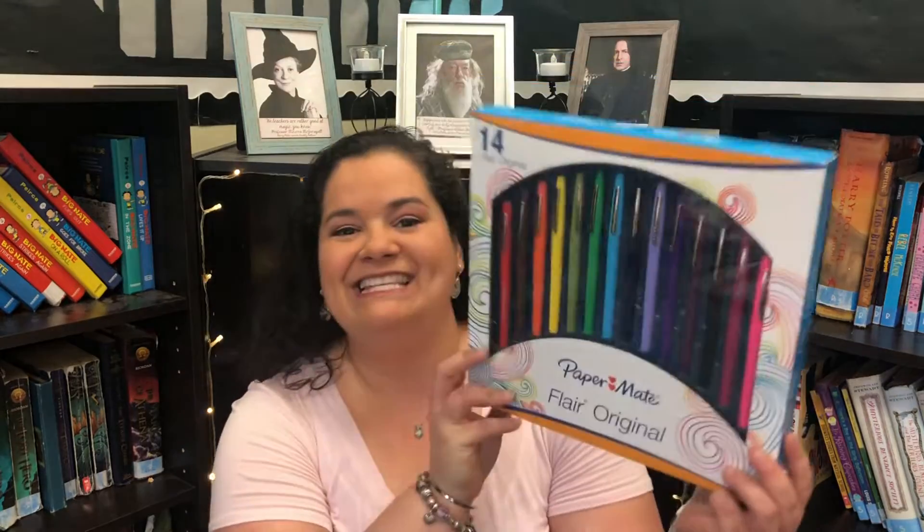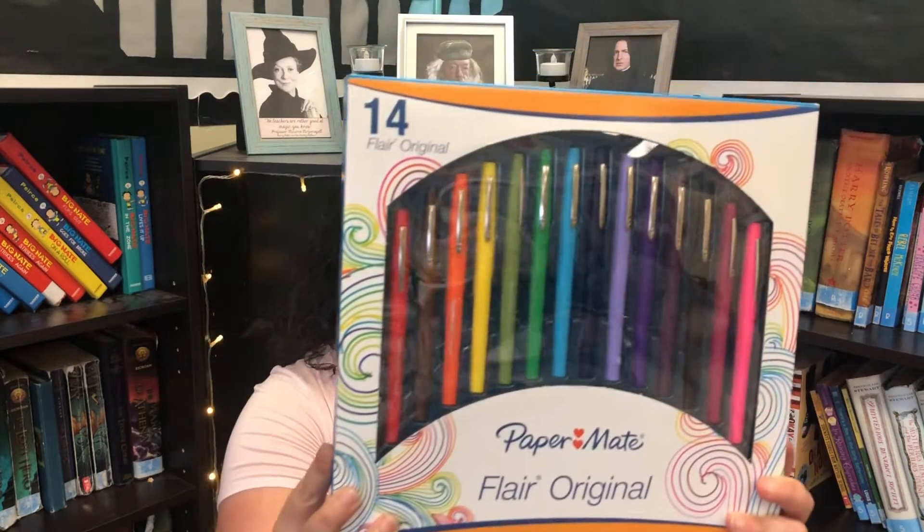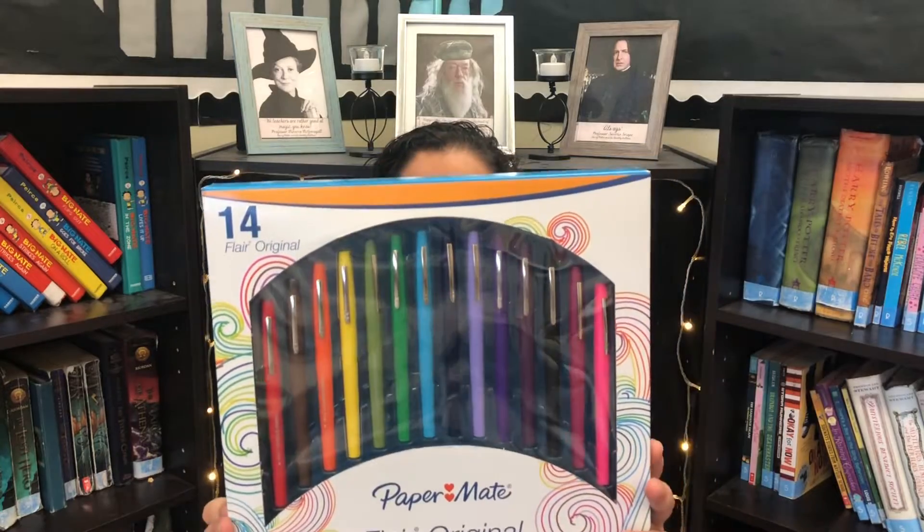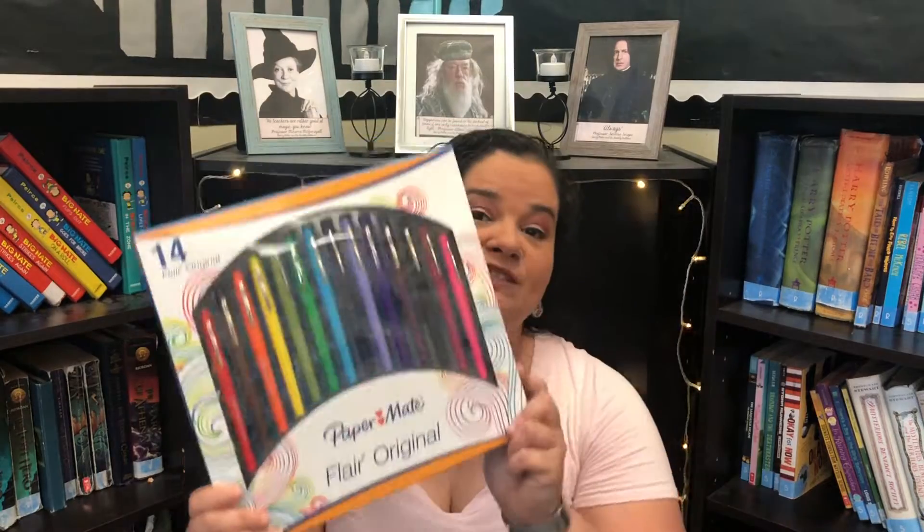The first thing I got her — and this does come from Amazon — is a set of flare pens. Look at those beautiful colors. I enjoy grading papers with my flare pens, and also reviewing work on my document camera. When she's graded papers in our classroom she's also used flare pens, so I got her this packet of 14 different flare pens that comes in a nifty little box with doodle decorations.